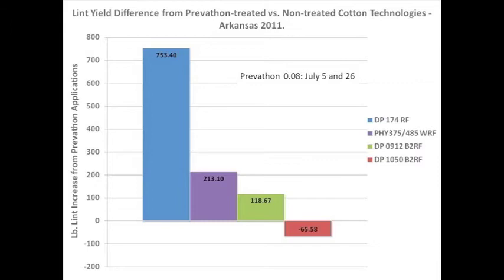But when you move down to WideStrike technology and Bollgard II technology, we're still seeing, for the most part, significant yield increases. Do take note of this particular bar — the Delta Pine N50, which is a little later-maturing variety than the others in that particular test. We actually saw a yield decrease where we sprayed, so this doesn't fit everywhere. It has a lot to do with when the insects are present — that probably had to do with the difference in maturity characteristics and ability to compensate in those later varieties. This is not the only place we saw this with different varieties this year.